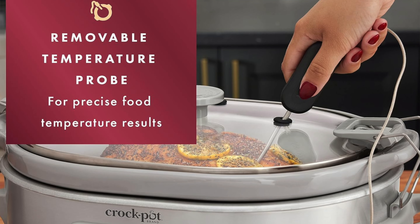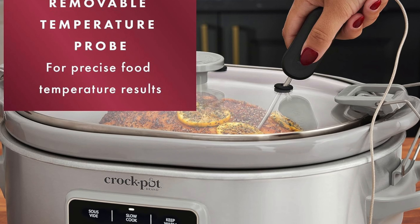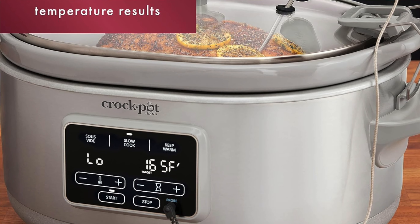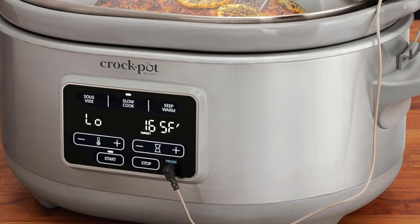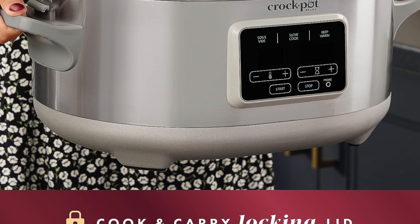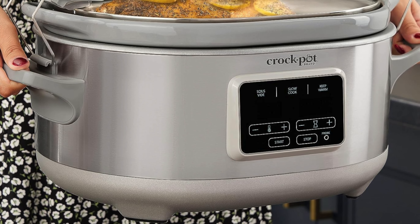Multifunctional: it's not just a slow cooker — it's a slow cooker with a secret identity as a sous vide machine, like finding out your quiet neighbor is actually a superhero. Tender and well-cooked results: whether it's chicken or steak, this machine cooks them with the tenderness of a love song. Dishwasher-safe bowl: cleanup is a breeze. Con: it is space-consuming — a bit of a space hog, like a lovable but bulky pet that sprawls across your entire kitchen counter.